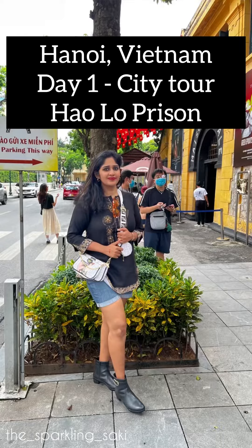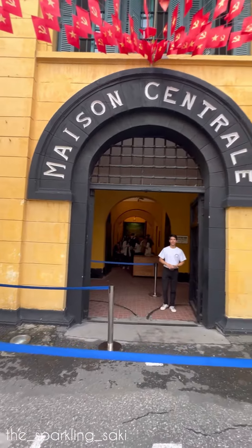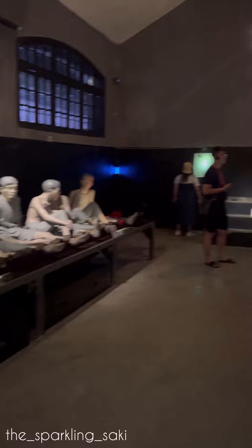Hoa Lo Prison is a symbol of the strong will of prisoners and their sacrifices for their communist ideals. It was originally used by French colonists in Indochina for political prisoners and later by North Vietnam for US prisoners of war during the Vietnam War. Most of the original prison has been demolished, but a small corner has been preserved as a museum and memorial.